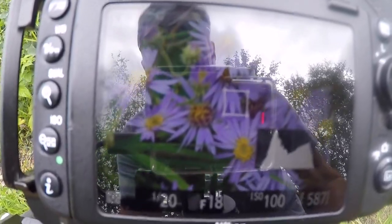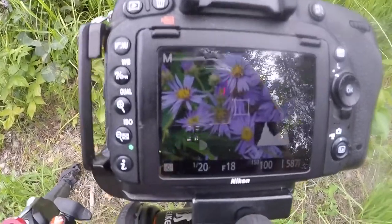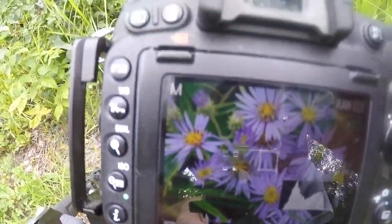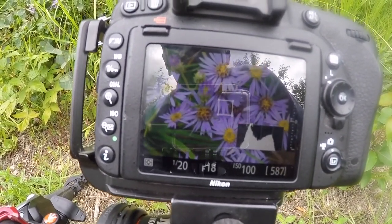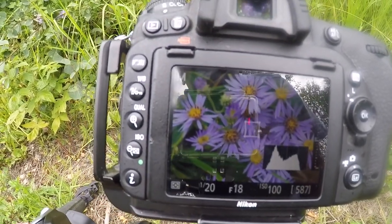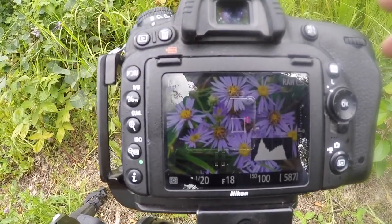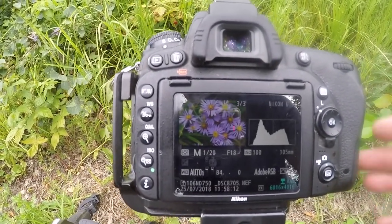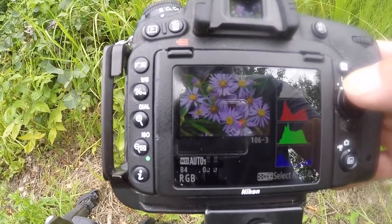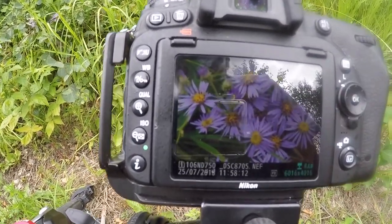So here we are in live view — I'm getting some reflection. Here's the back of the camera — there's what I'm shooting at. I have 1/20th of a second, f18, ISO 100. I'm using my 105mm macro. Let's just snap a picture. There we go — the histogram's looking good, nothing's clipped in the RGB. Highlights are beautiful. I like that — that's very nice.